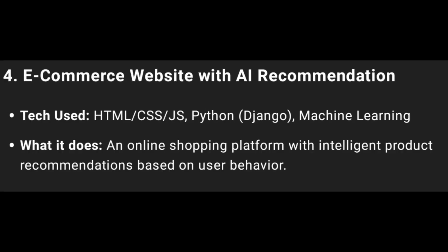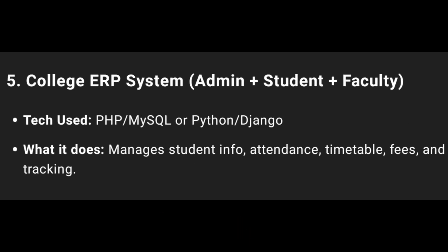Fourth one: E-Commerce Website with AI Recommendation using HTML, CSS, JS, Python, Machine Learning and AI. Online Shopping Platform with Intelligent Product recommendations.